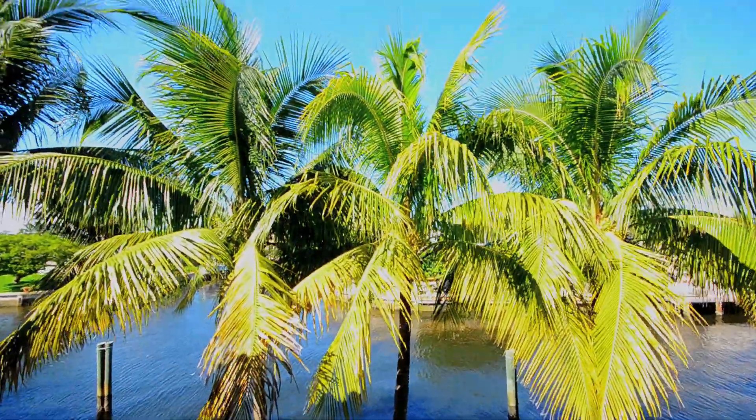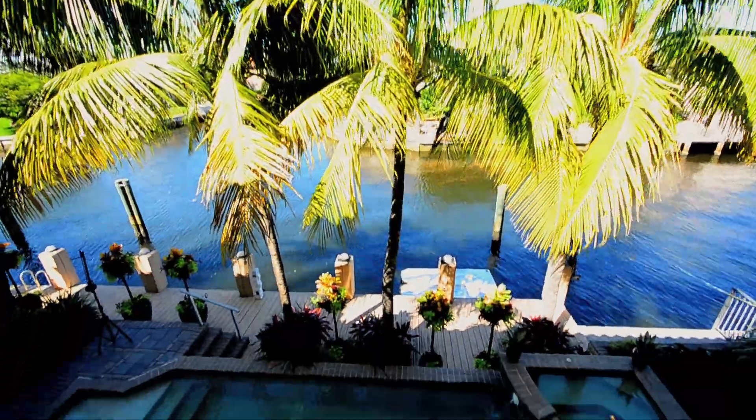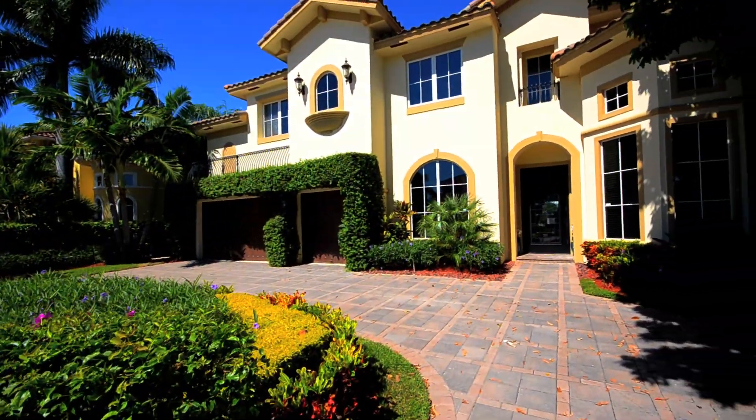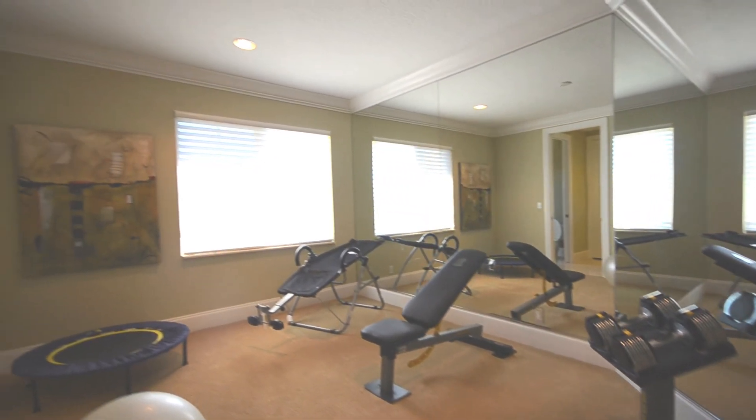The outdoor balcony area also has expansive views of the waterway. Welcome to your very own 3D room. This home even has its own gym and trampolines.